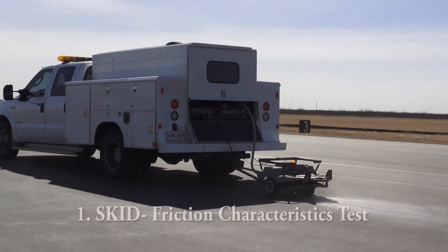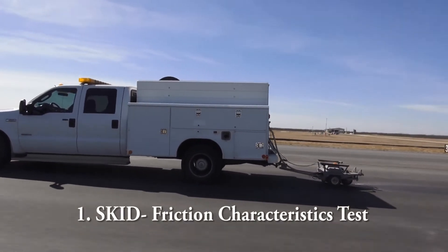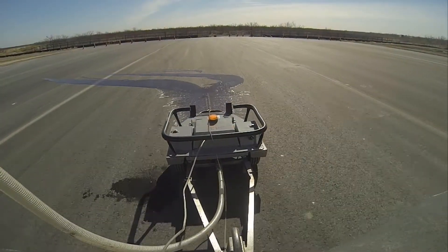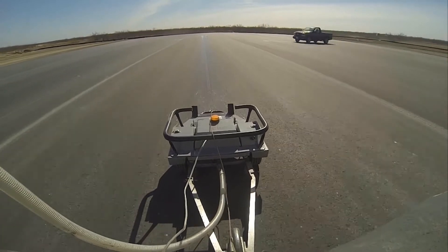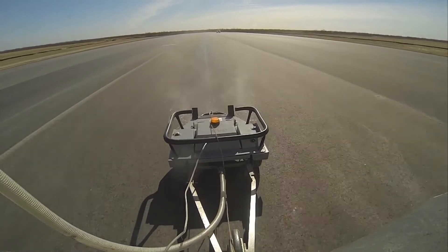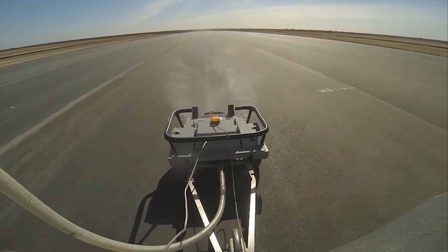The first test we did was a friction characteristics test. It's done specifically on the runway to determine the capability of the runway to handle traffic during wet weather, looking at the potential for the runway to cause hydroplaning in the aircraft when it's trying to land or take off during inclement weather.